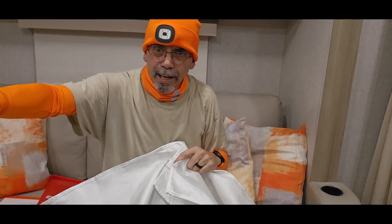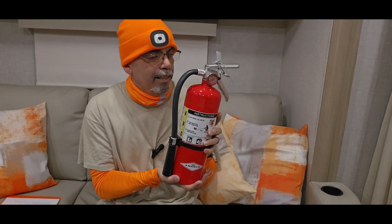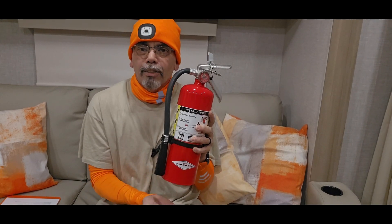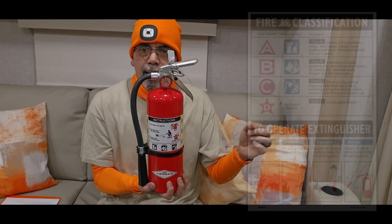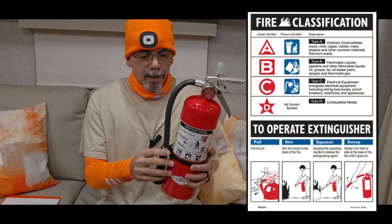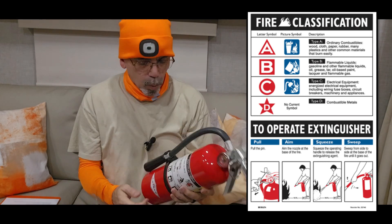The next thing I got was a five-pound ABC fire extinguisher — not the cheap one, good quality.